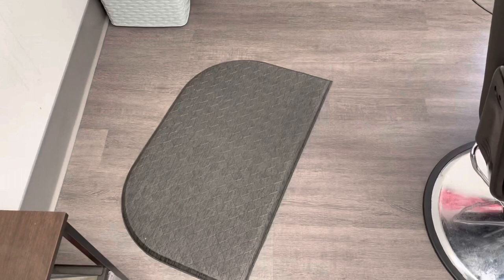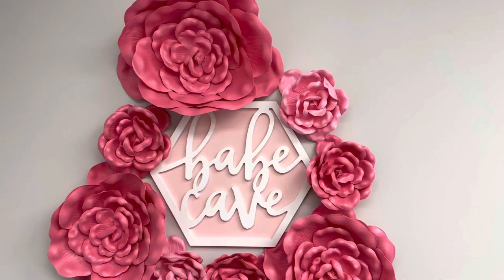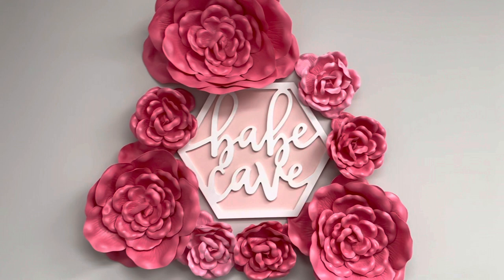I just got this mat out of Hobby Lobby — it's nothing too serious but it's comfy enough. I also have a little trash can right here. I have this XOXO poster from Hobby Lobby — I think it's so freaking cute. This is my backdrop that I'm gonna use for taking pictures. I got everything from Hobby Lobby — the flowers and stuff are less than ten dollars, the smaller ones are like three. There's also a 'babe cave' poster that I love.